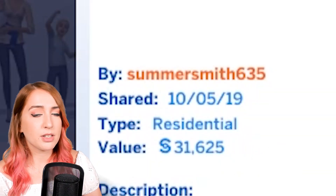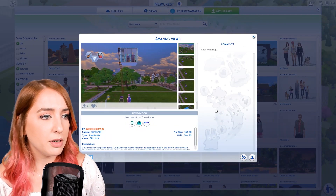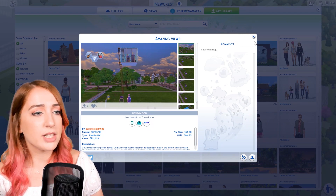Thank you very very much Summersmith635 for that beautiful build — it was absolutely lovely, I really really enjoyed it. Let's move on to our next build.